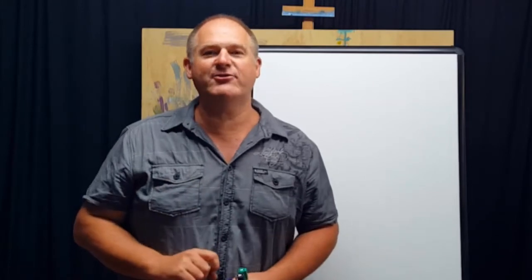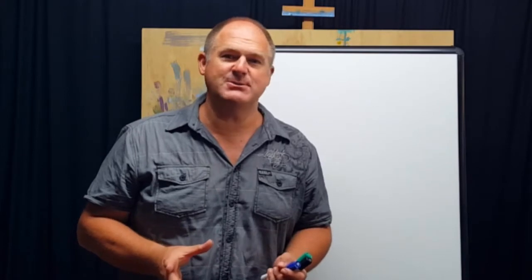Hey, this is Rod Moore here from Moore Art School. Welcome to this video. I want to talk to you today about how to make two thousand to four thousand dollars a month as an art teacher running your own art teaching business.